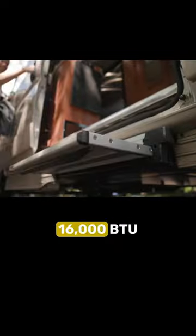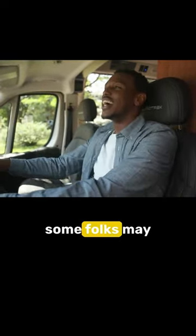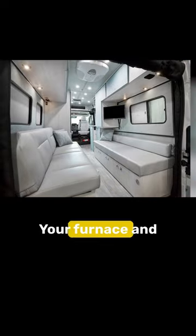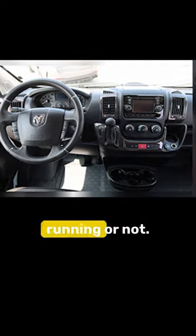You'll also stay warm with the 16,000 BTU furnace that comes standard, and while that should be plenty for most people, some folks may need to upgrade their heat or add an additional source. Your furnace, and your air conditioner for that matter, are ready to go whether your engine is running or not.